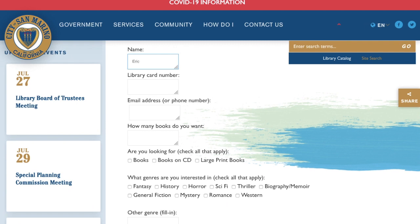Very simple. Put your name, your library card number, email or phone number, and of course, how many books you'd like.